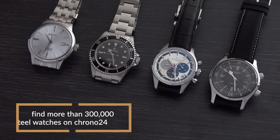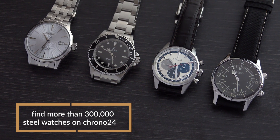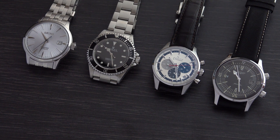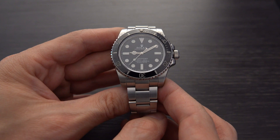We have a lot to get to, so let's start with our first material, and that is steel. Now steel is found everywhere in the watch world, and that's for a few reasons. From a brand point of view, it's cheap and it's easy to work with, and from a consumer point of view, it's cheap and it's durable. So you'll find it a lot in sport watches, especially because it's a very utilitarian metal.